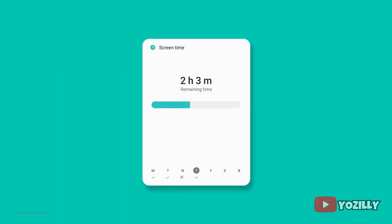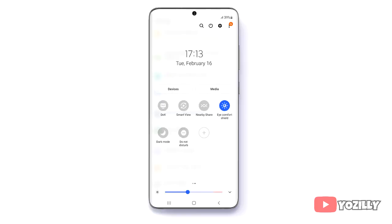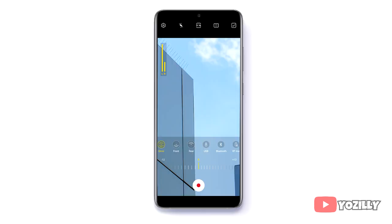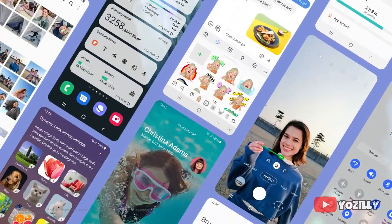There's also a screen time setting showing how long you've used your smartphone and how often you check it while driving. There's a sleep tracker, an icon shield, and some new camera features like touch-to-focus and auto exposure. You can also record audio from your phone mic and your Bluetooth-connected earbuds, and there will definitely be a lot more changes and features in One UI 3.1.